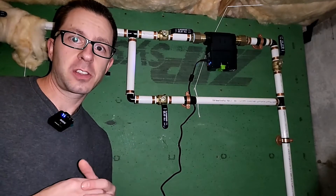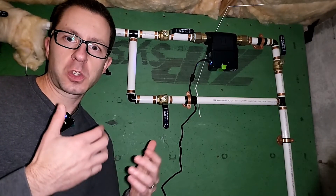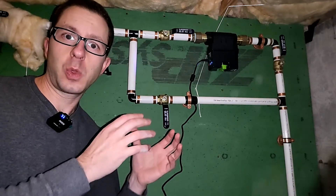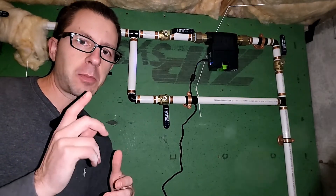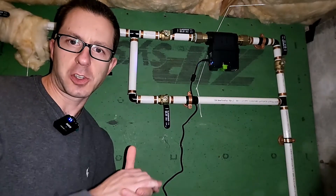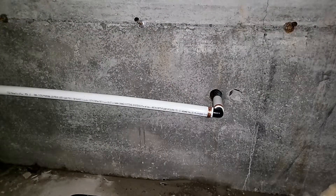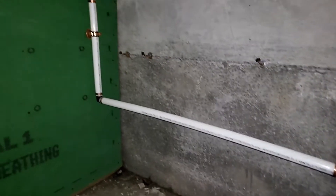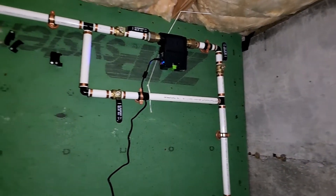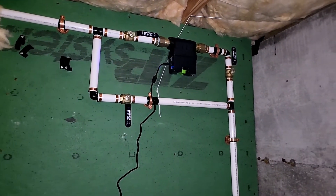We're just about complete with construction, and as you can see, we have the Flow installed. We'll go ahead and walk through some of the different features, the different sensitivity settings, and how we set up our piping. Let's begin with where the water supply comes into the house and what these valves are doing. Starting from the concrete wall, you can see where the plumbing supply comes in, and then as we come around, you notice there's a series of valves.